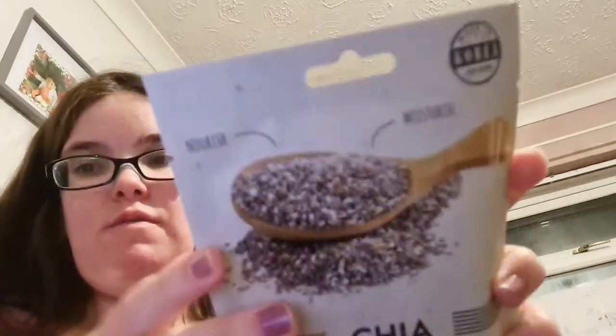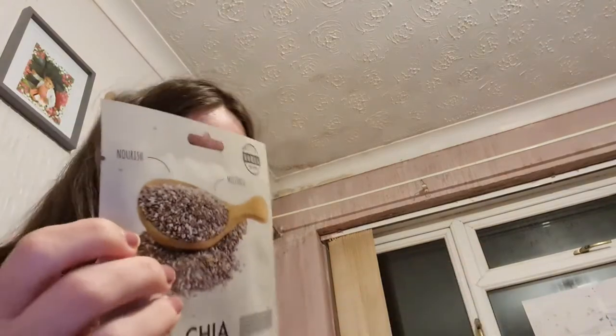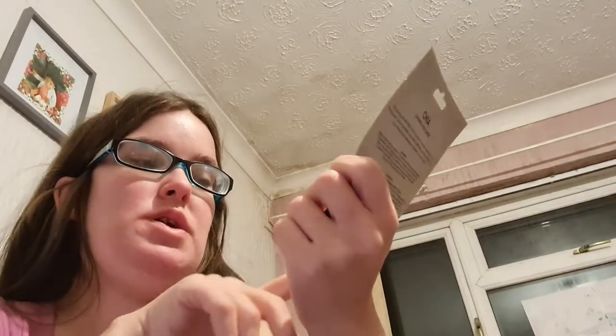I haven't found a sheet mask that's made my skin go red or sting. Look at how clear my skin is! I've got another Skin Treats one from Savers at a pound — the Chai Calming Sheet Mask, which says nourish and moisturize.